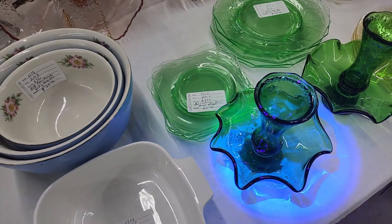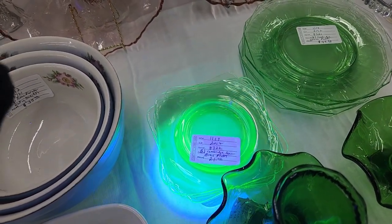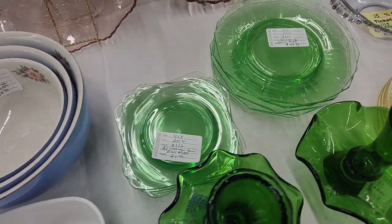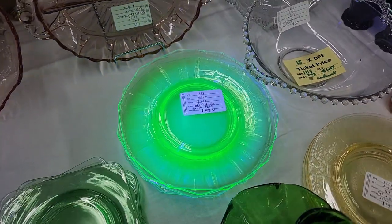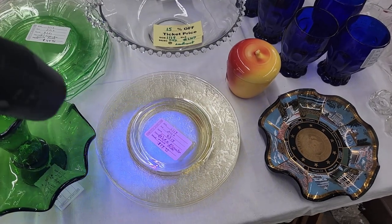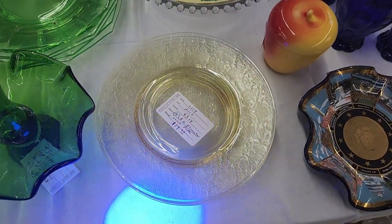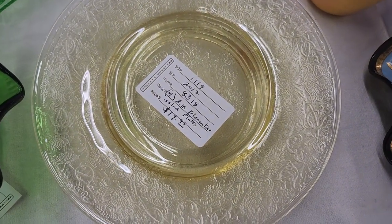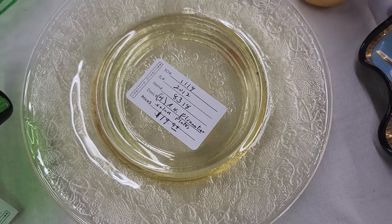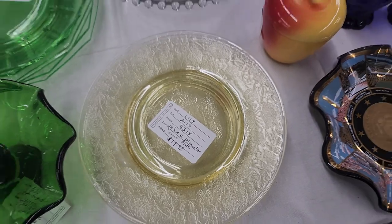Over here we do have some plates that glow. It says Cambridge square bread plates, $21 — I guess you get all six of them. Cambridge lunch plates, $49.99. This looks like the type of yellow vaseline glass that doesn't glow — and it doesn't. It is vaseline glass; it probably has some uranium in it for that yellow color, but usually when I see them looking like this they're pretty low on uranium content, so they don't really glow much.